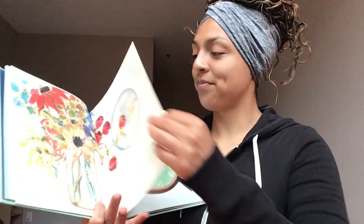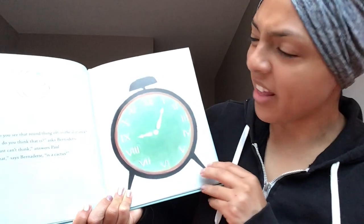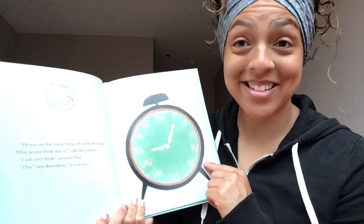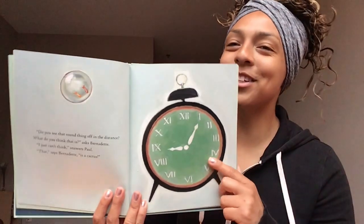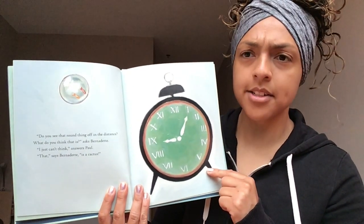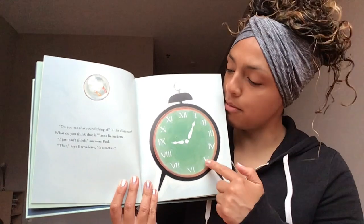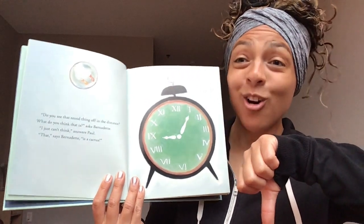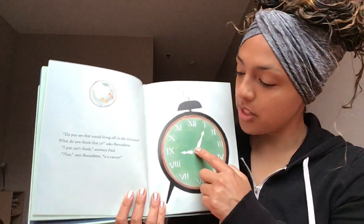Turn that page. 'Do you see that round thing off in the distance? What do you think that is?' asks Bernadette. 'I just can't think,' says Paul. 'That,' says Bernadette, 'is a cactus.' Preschoolers, is this a cactus? Thumbs up if you have seen something that looks like this before, thumbs down if you haven't. This is a clock — there aren't that many clocks that look like this anymore, but it tells us what time it is.